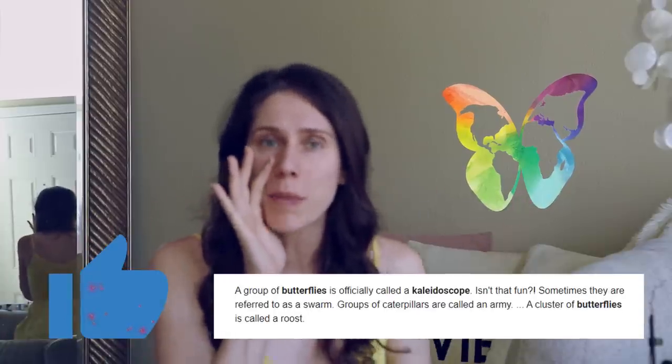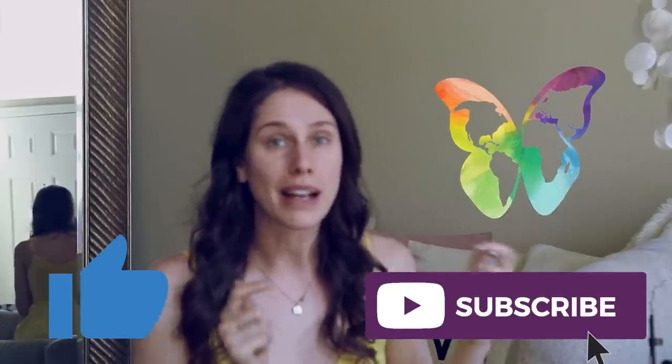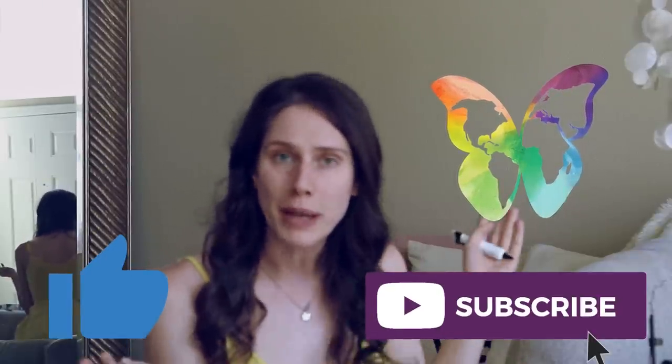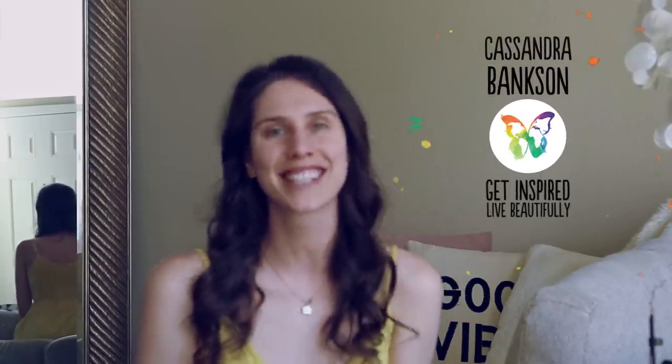If you haven't thrown a spot treatment onto the like button, be sure to do so. Did you know that kaleidoscope is the actual term for a group of butterflies? If you didn't know, now you know. Join the kaleidoscope community by clicking that subscribe button and becoming a beautiful butterfly. Always remember to be beautiful both inside and out — I love you and your face, and I cannot wait to see you in the next video. Love you guys, bye!